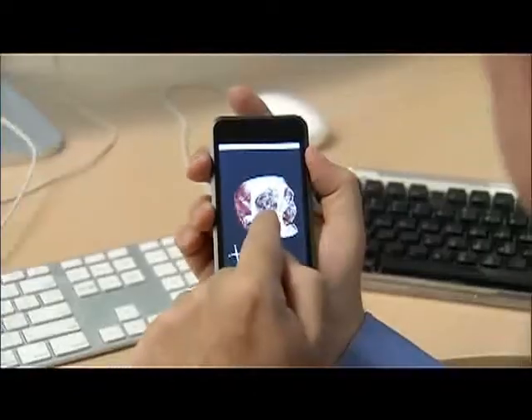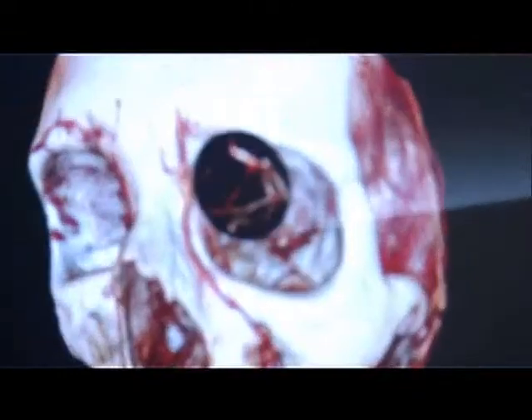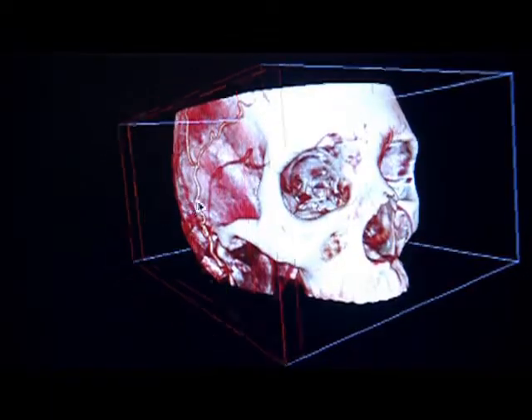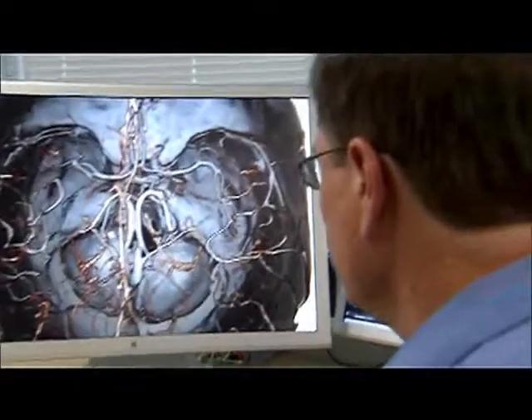It allows the treatment to start before the doctor is actually physically on location. This technology will also help patients understand their disease. This is critical when you're examining patients that have complex diseases like multiple sclerosis, stroke, and brain cancer. A lot of the demand for this is just to communicate with patients what's going on inside their body.